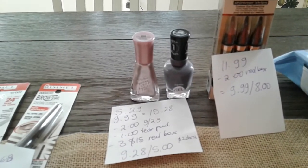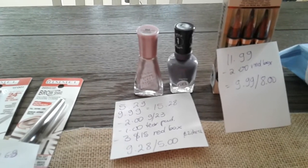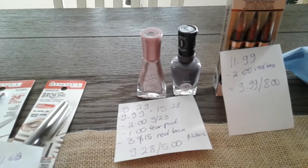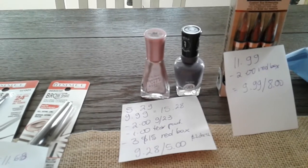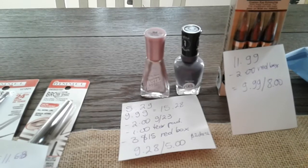Then I have the Sally Hansen. When you purchase two, you're going to get $5.00 back in extra coupons. I had to buy the gel and the Instant Dry because of the coupons I had. The Instant Dry is $5.29 and the gel is $9.99, so it was $15.28 before the coupons.